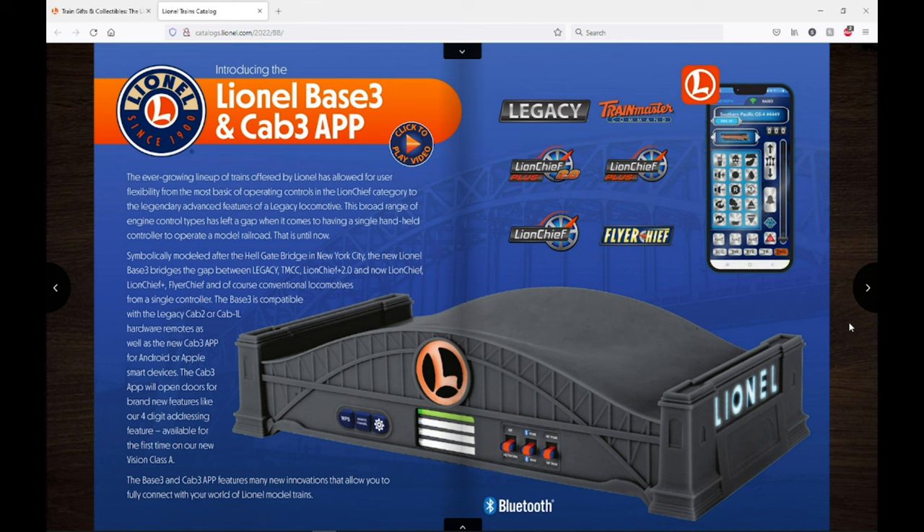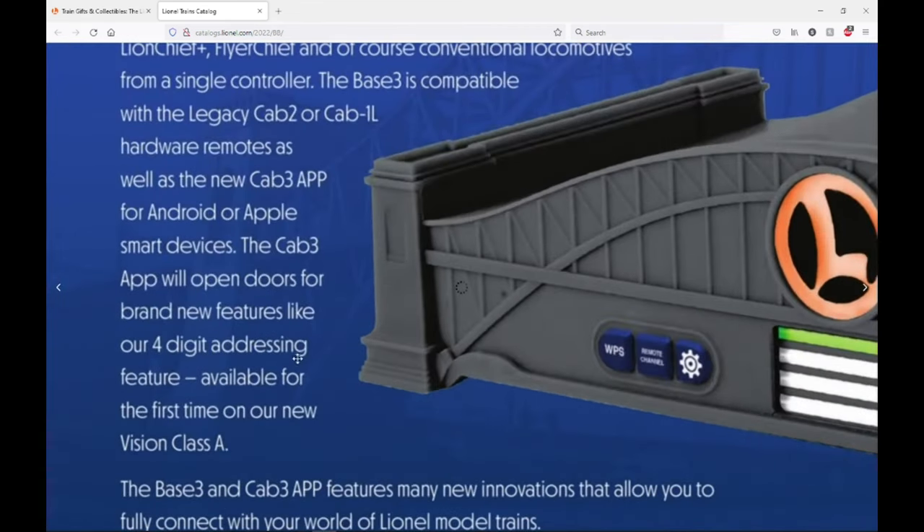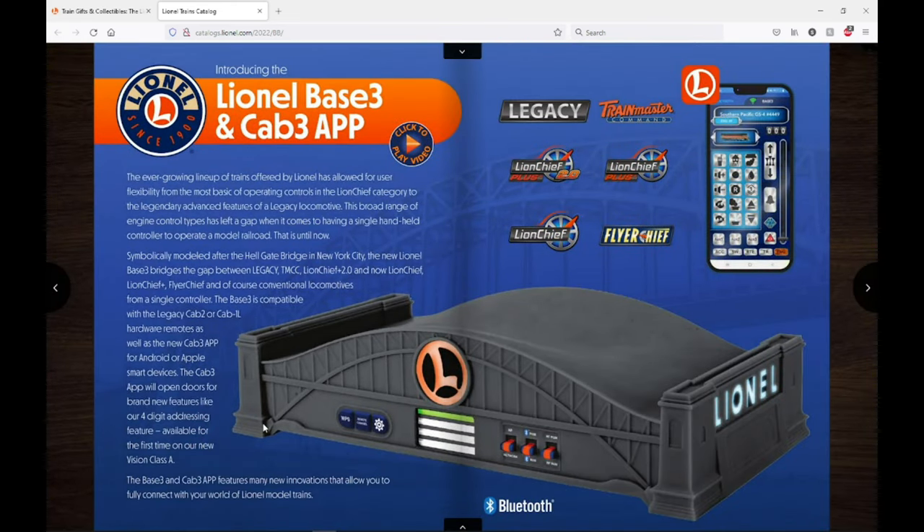One interesting new feature is four-digit addressing. That's kind of interesting to me — DCC has had that for a long time and Lionel seems to be adopting it and putting it into new engines, specifically the Vision Line Class A. It'll probably become a standard feature over time, but to start out it'll be kind of an exclusive feature to the Vision Line Class A.